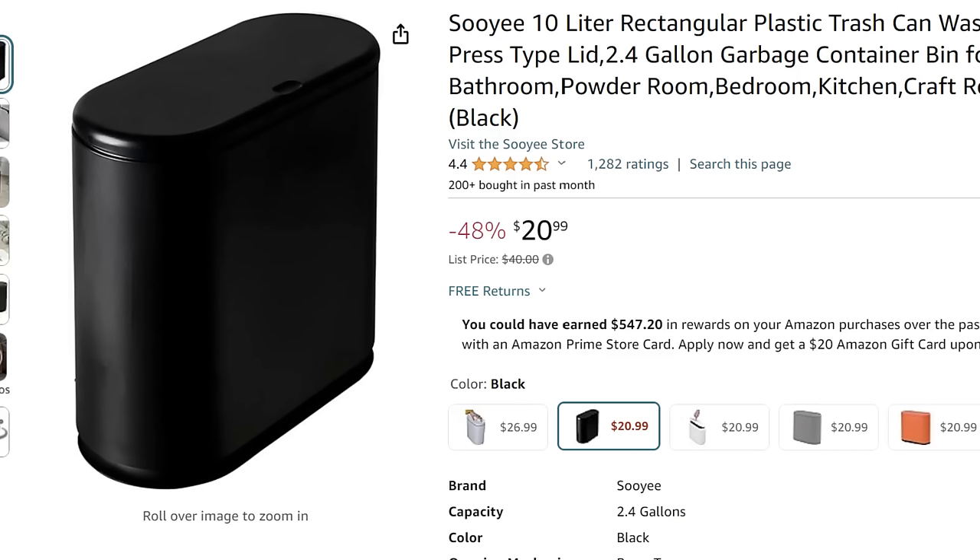It's not camping sexy, but the next thing I want to tell you about is a trash can — the Suyi 10-liter rectangular plastic trash can. I've bought this three times. It looks really huge next to my head, but this is the skinniest-width trash can you can buy. In almost every rig I've had, it fits next to the toilet in tiny little bathrooms. If you have a tiny bathroom and never know where to put your trash can, it is 48% off right now, making it $20.99.